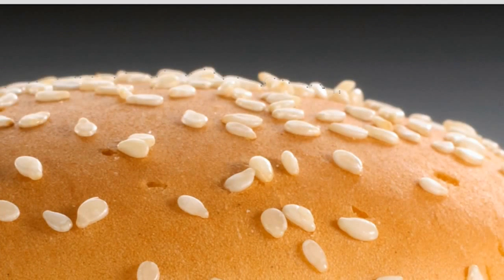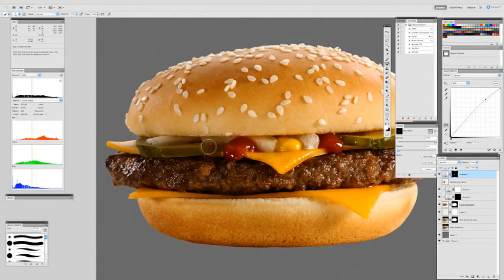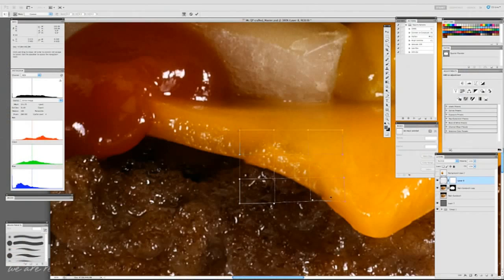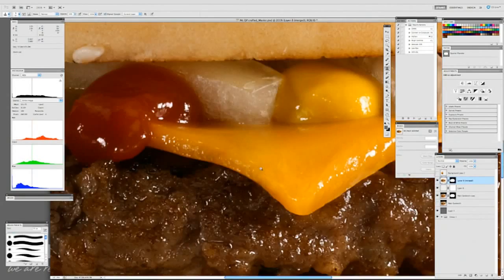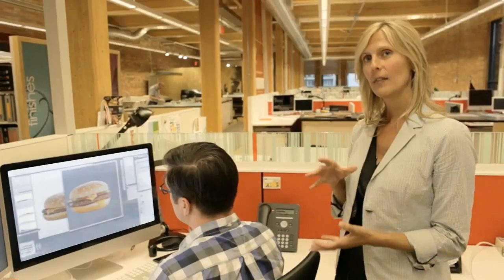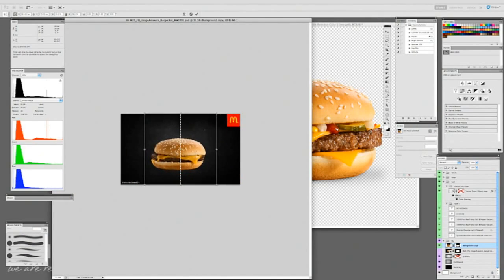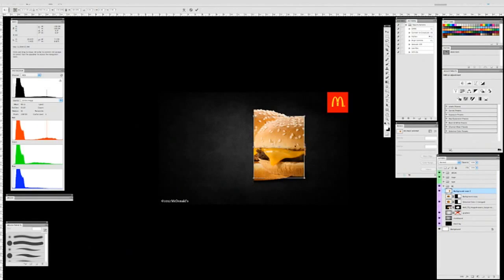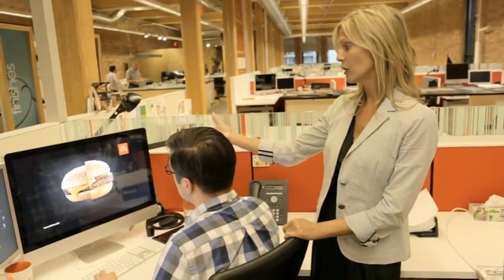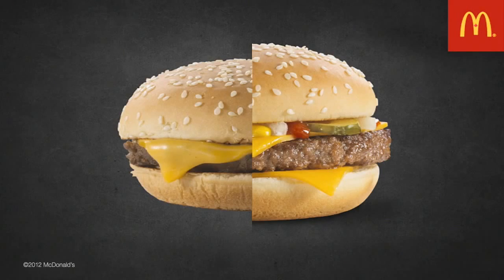The less retouching we do to something, the less perfect it looks, but actually it looks more appetizing and more convincing — just enhancing some color or taking out little accidents that might happen in preparation which don't show the product in its best possible light. Here you can definitely see there's a size difference. The box our sandwiches come in keeps them warm, which creates a bit of a steam effect and makes the bun contract a little. The main difference is that we took all the ingredients normally hidden under the bun and pulled them to the foreground so you can see them.